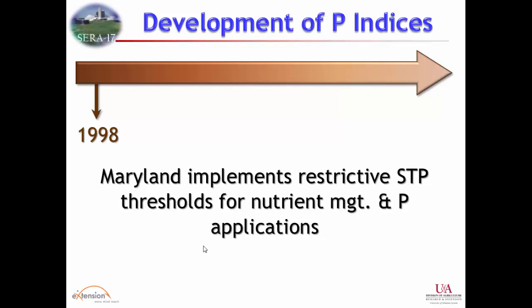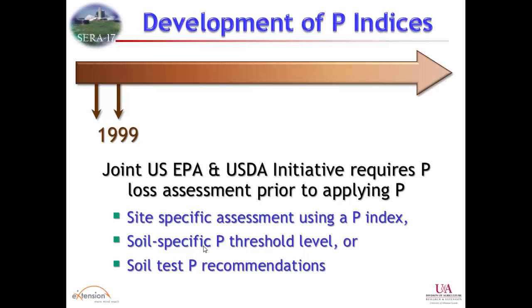The ag sector didn't think that was viable for their continued prosperity, so about a year later they basically withdrew that. From that time on there was a lot more dialogue with EPA, and researchers got involved in putting across the idea that if you're looking at environmental risk of phosphorus, you need to know more than just what is in the soil — you need an understanding of transport and to account for that in the index.